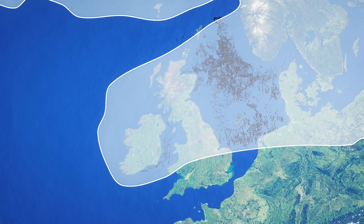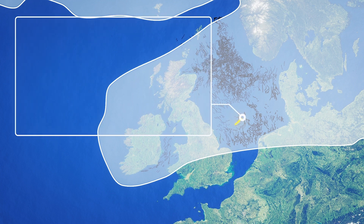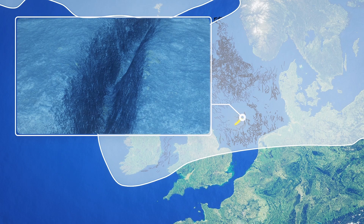The last ice age ended only 20,000 years ago. Scientists say the channels were cut by powerful rivers of meltwater that formed under the huge ice sheet when the earth started to warm up.